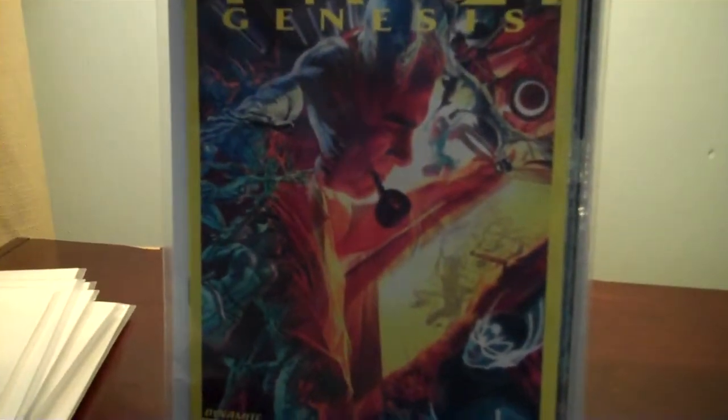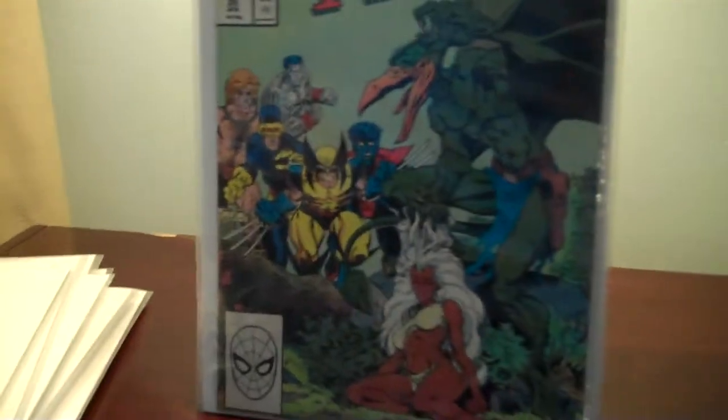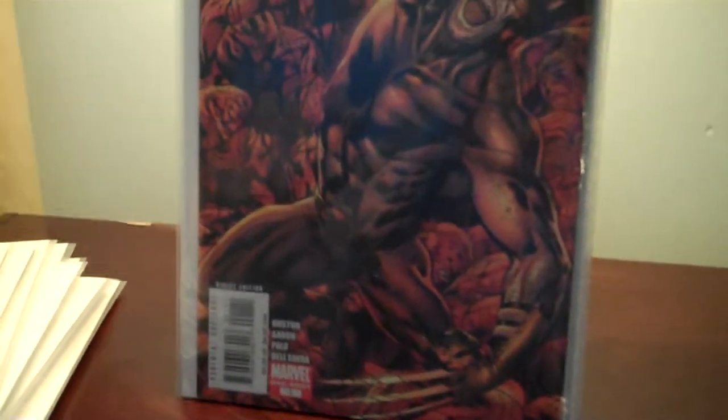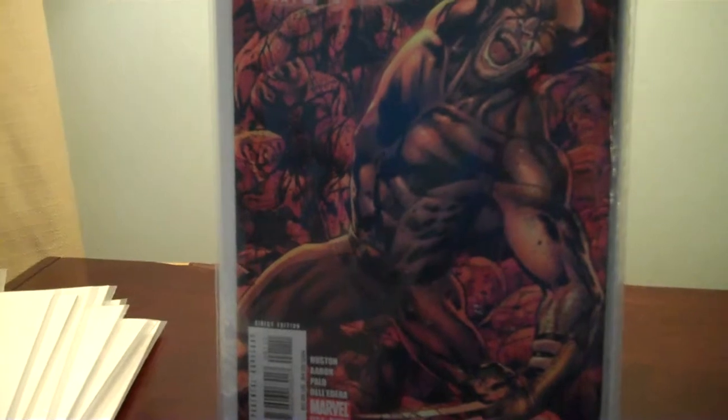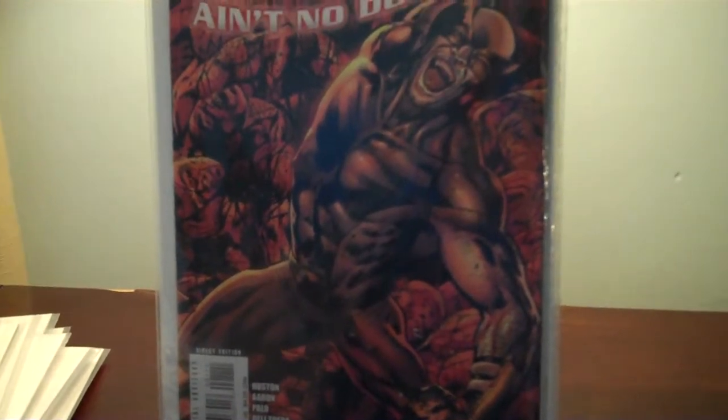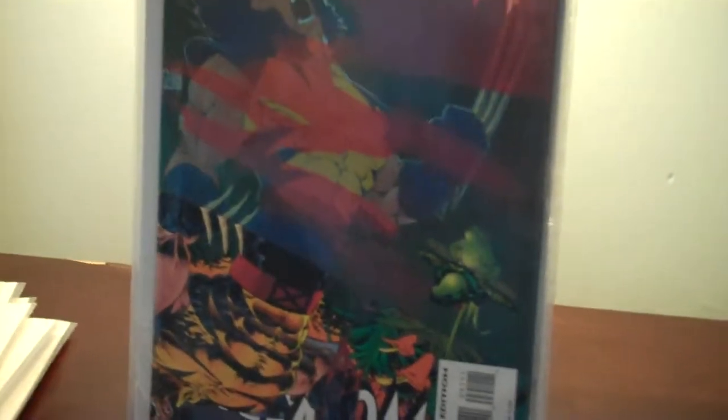Also got Kirby Genesis, Classic X-Men number 20, House of M, X-Force: Ain't No Dog number one one-shot — this was a good story, I really enjoyed it — Wolverine story for 25 cents. You can't beat it. Wolverine 91, which I needed.